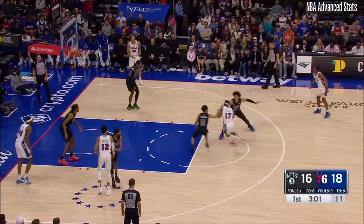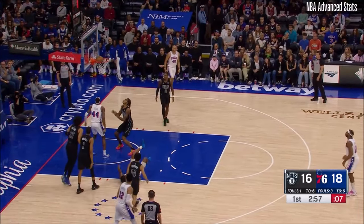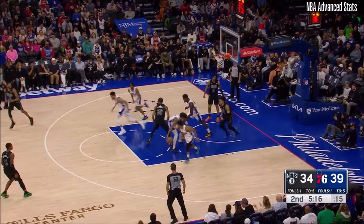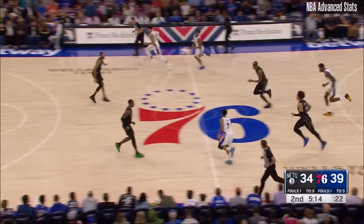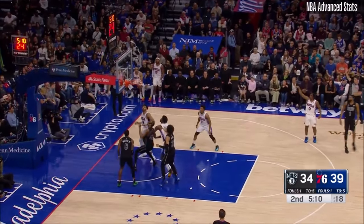You mentioned Tyrese is looking locked in. Buddy, 18 a couple of nights ago. Maxey falling down and down it goes for Tyrese Maxey. Wilson drops it off to Claxton. Good hands by Harris. Kyle Lowry pushing. Maxey for three — make it 15 for Tyrese Maxey today.